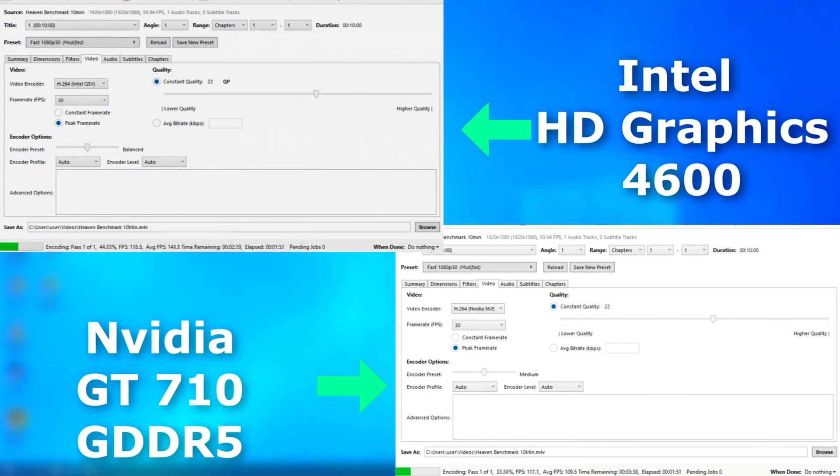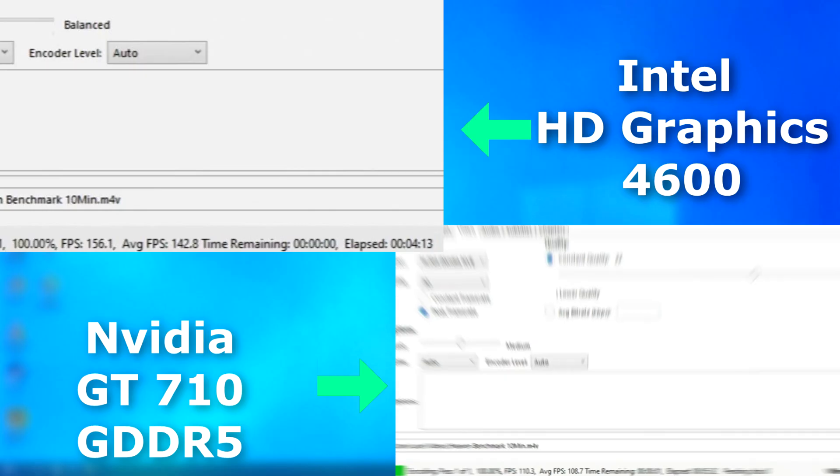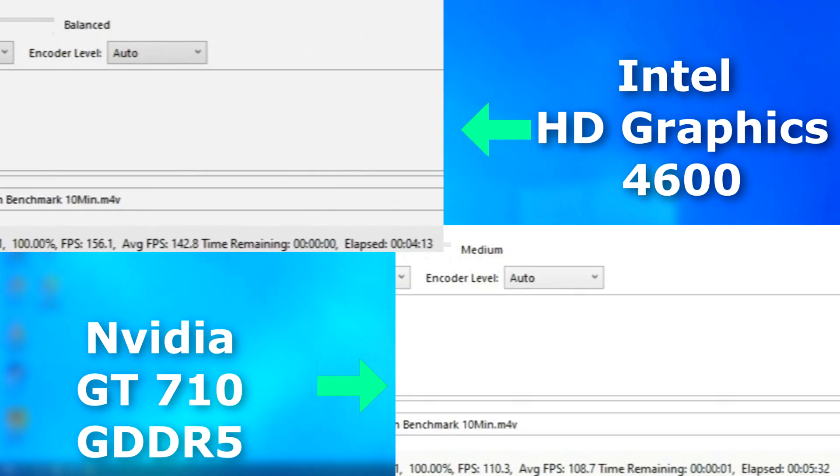First up, let's take a look at video encoding. I'm using Handbrake and encoding the video with QSV on the integrated graphics and NVENC on the 710. And it looks like the integrated graphics blew away the 710 — it encoded 34 frames per second faster and finished over a minute sooner.